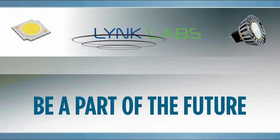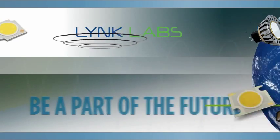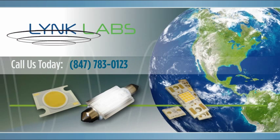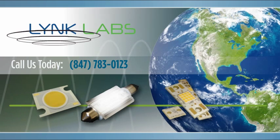Be a part of the future with revolutionary AC LED technology from Link Labs. Want to know how our AC LED could benefit your business? Call us.